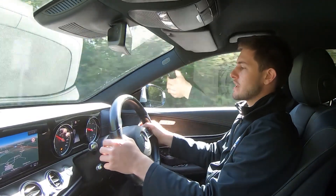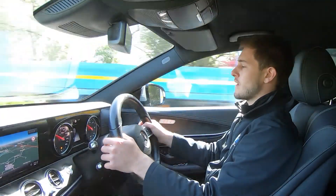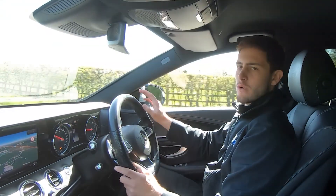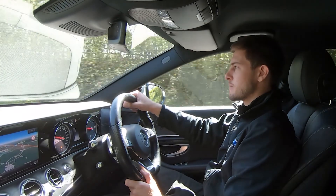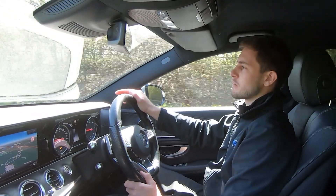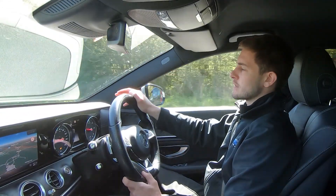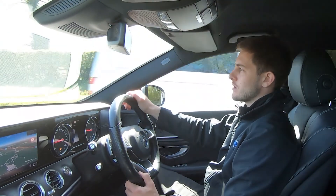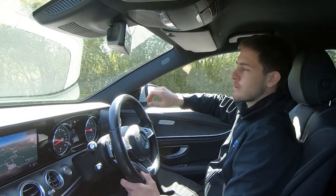I'm currently in sixth gear — down to fifth, fourth, back to fifth, sixth, and seventh. All those gear changes are completely seamless transitions, as you can tell from my body movements and the surroundings outside: no jerky motions, no unwanted sounds, all working exactly how you'd expect. We are now slowly approaching a roundabout, taking a left turn.